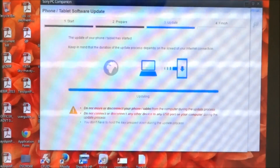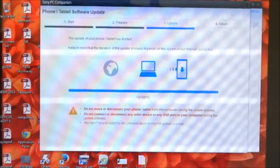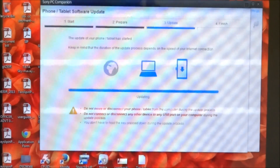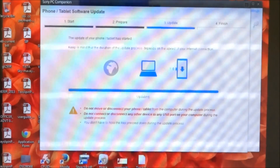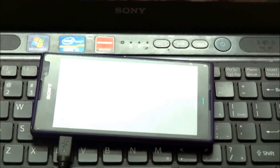The update has almost completed. Let's see what the status is on the phone and on my PC.